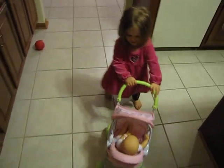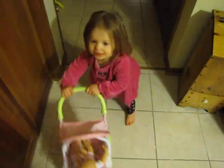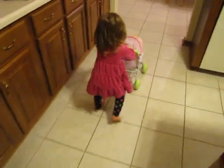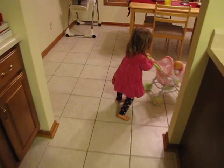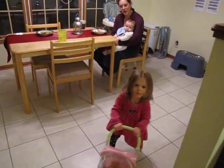Michaela got a Christmas present from her aunt Jackie that she absolutely loves. This is baby Michaela — who is this? Who is that? She's been walking around the house for a very long time with this cute little doll of hers, being quite the mama figure. Here's the real role model over here that she gets all of her inspiration from.